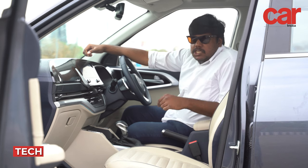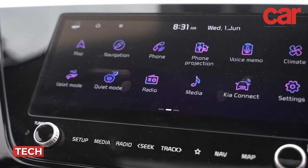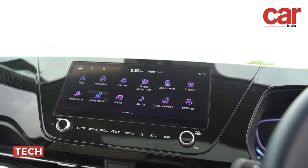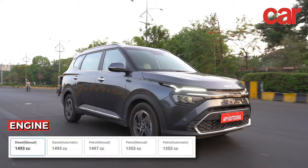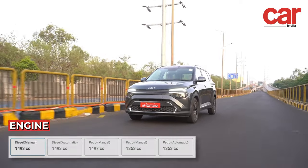Premium features like a Bose sound system and a 10.25-inch touchscreen HD infotainment display really help give the Carens a premium feel. With class-leading petrol and diesel engines mated to several gearbox options, the Kia Carens offers a brilliant driving experience.